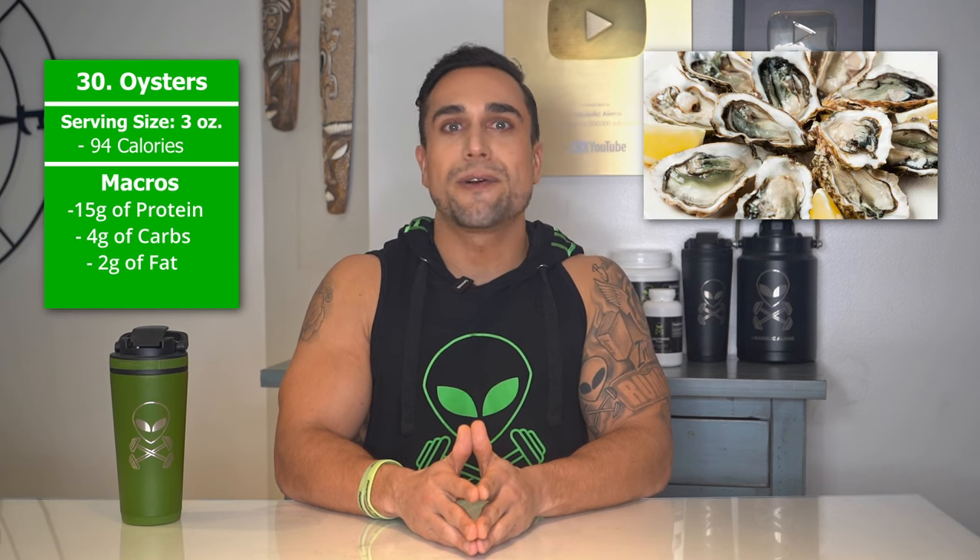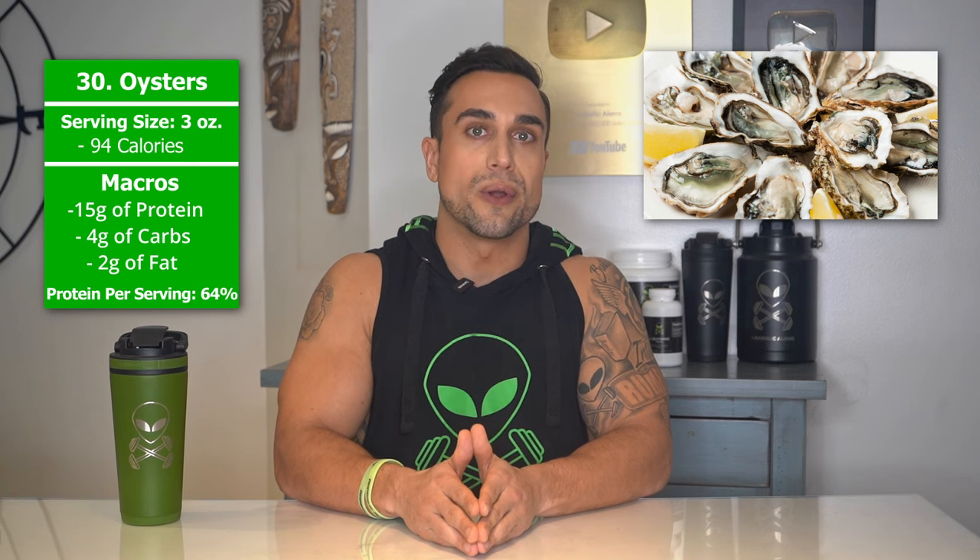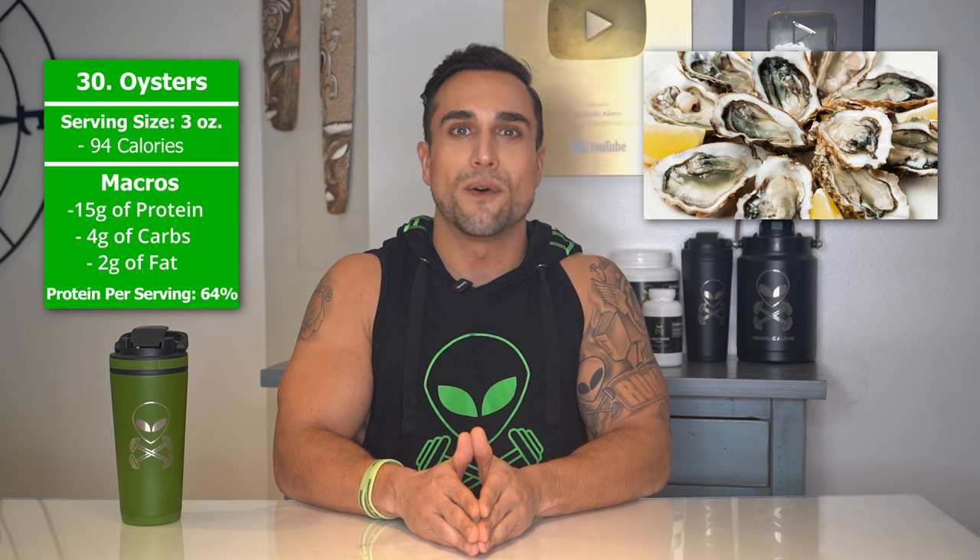Food item 30 is oysters. The serving size we're referring to here is 3 ounces. Total calories are 94 calories, and the macros are 15 grams of protein, 4 grams of carbs, and 2 grams of fat. The protein percentage per serving for oysters is at approximately 64%. And there you have it, aliens.